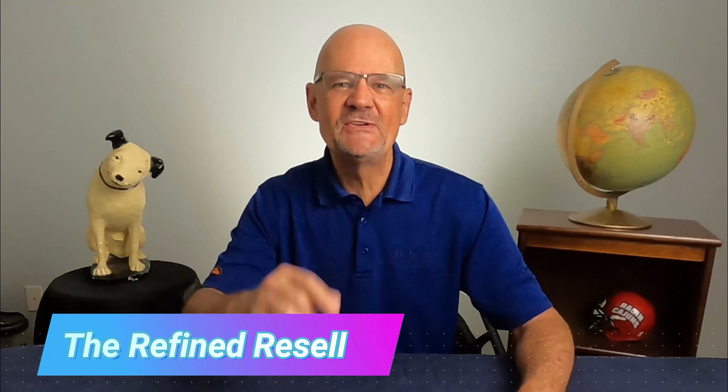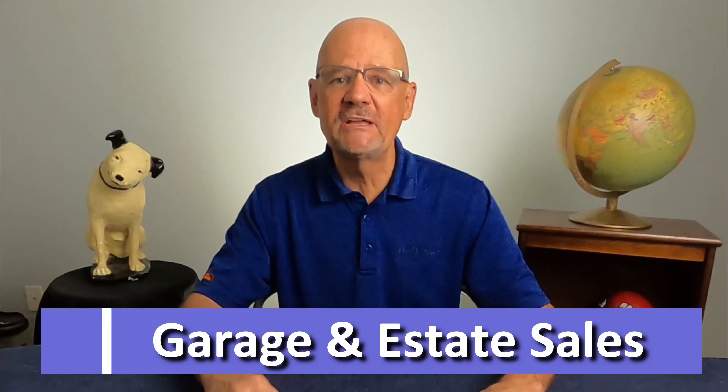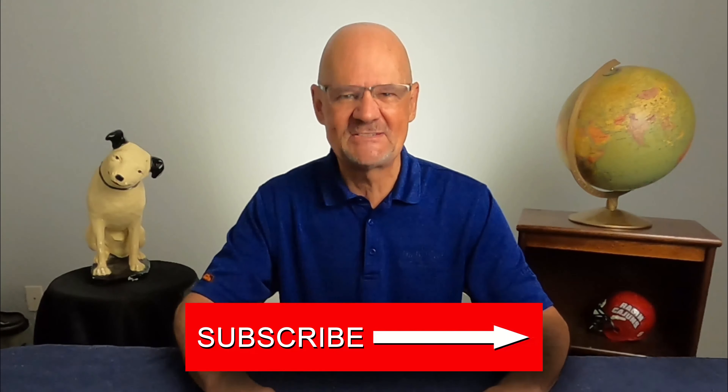Welcome to The Refined Reseller YouTube channel, where you'll see things I've bought at garage and estate sales and have sold or will list to sell on eBay. Please like this video, subscribe to my channel, and let's get started.